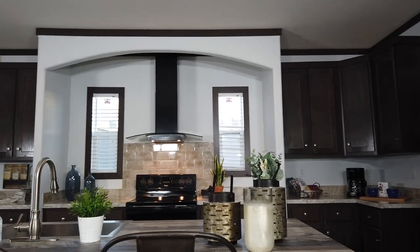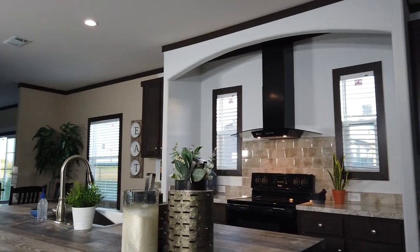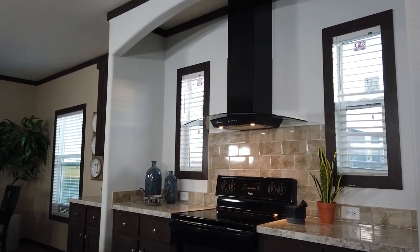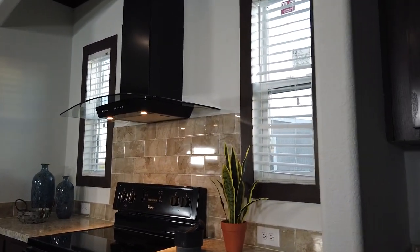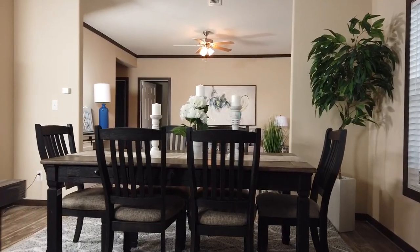Have homework? Break out the books and find plenty of workspace in this oversized island. Home chefs will be thrilled by the modern kitchen accented by subway tile and sleek black appliances. The stove cove with bonus windows adds a nice touch to this already magnificent kitchen design.